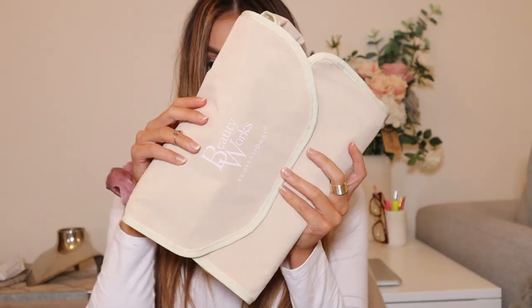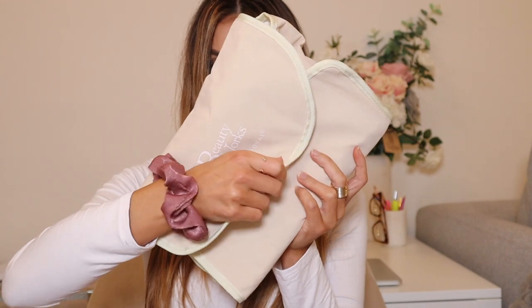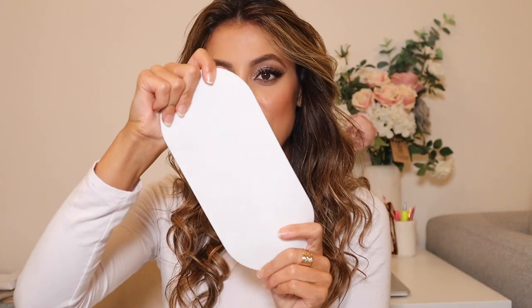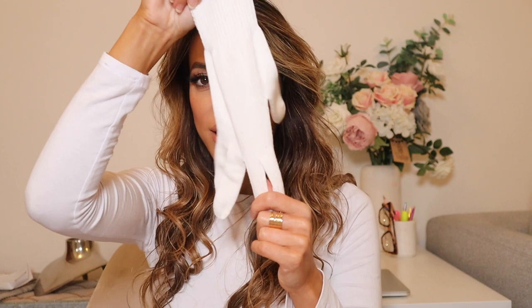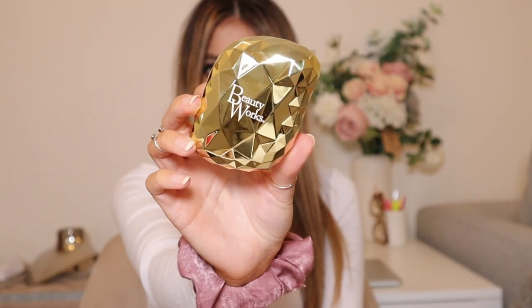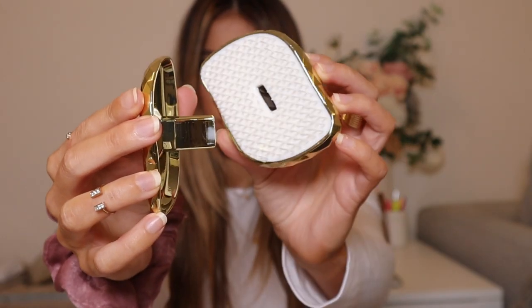This trio also comes in a travel bag which has all different compartments inside. You also get a heat-resistant mat, which is absolutely perfect — I always end up burning my towels whenever I put my tools down. You get a heat-resistant glove, which everybody needs because otherwise you wouldn't have any fingers left! And then in the kit you also get this chrome gold detangling brush, which I use to brush out all my curls.